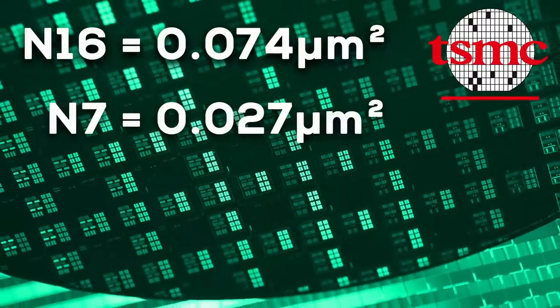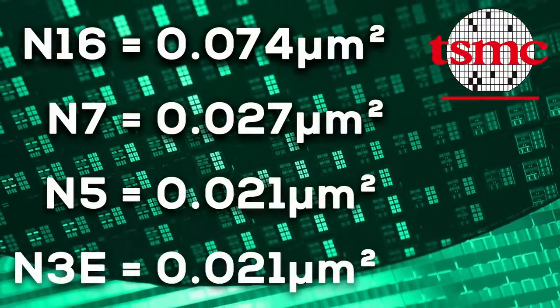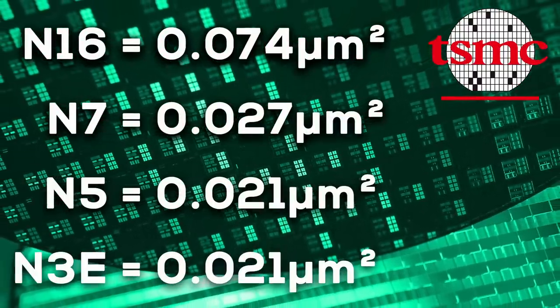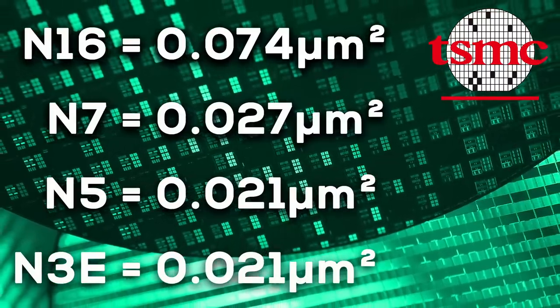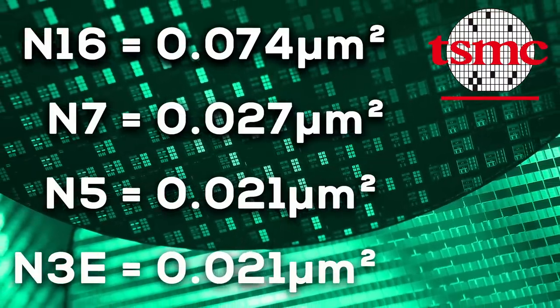And now for the first time ever, it looks like TSMC's new 3nm node will offer zero density improvement compared to current 5nm nodes. That means the size of an SRAM cell won't shrink when using TSMC's upcoming N3E process node. This news comes at basically the worst time ever, because just recently all modern high-performance chips have started to implement increasingly larger SRAM-based cache systems into their design.